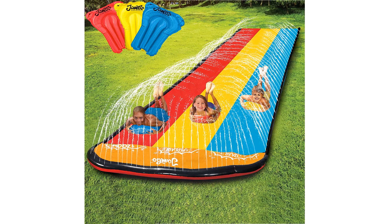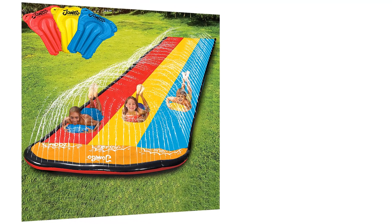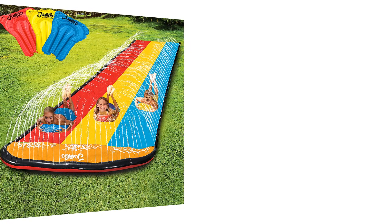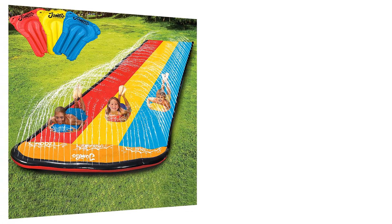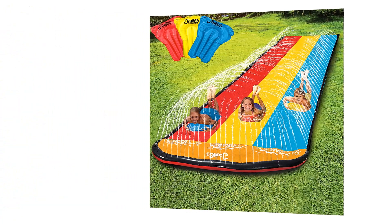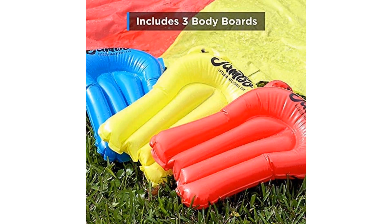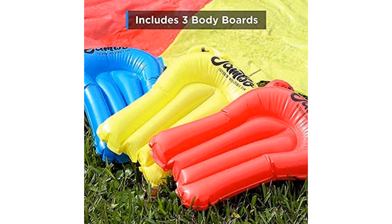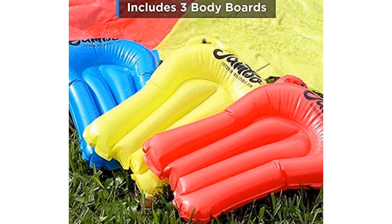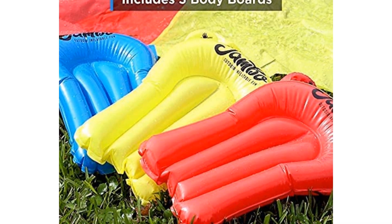Number 4: Jambo XL Premium Slip Splash Slide with 3 Bodyboards. Looking to take your backyard water fun to the next level? Look no further than the Jambo XL Premium Slip Splash and Slide. This incredible water slide is designed to provide hours of excitement and laughter for kids of all ages. With three included bodyboards, a heavy-duty construction, and an advanced three-way water sprinkler system, the Jambo XL Slide guarantees a summer filled with thrilling water adventures.